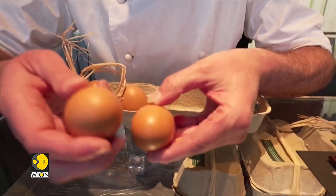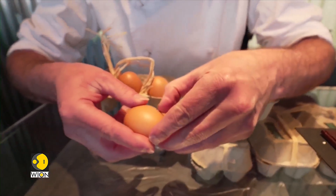Researchers have discovered that egg whites can be used to remove salt and microplastics from seawater. Scientists tested different ingredients on bread recipes mixed with carbon and saw that the protein in egg whites created the perfect structure for filtration.